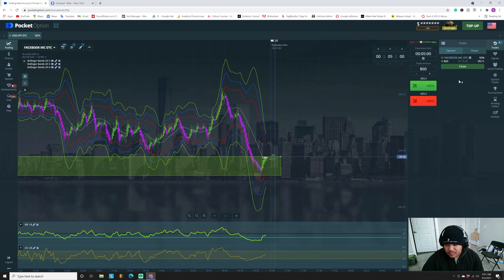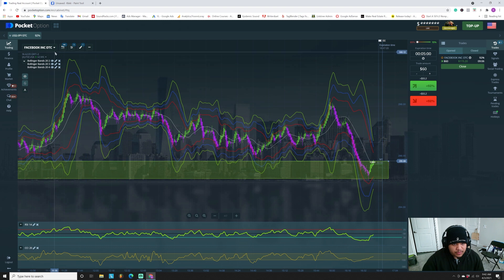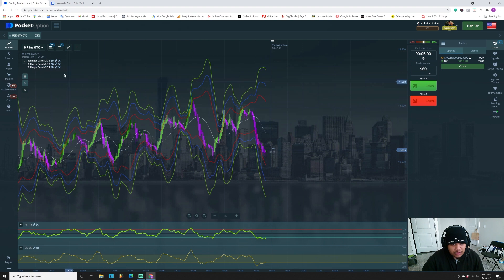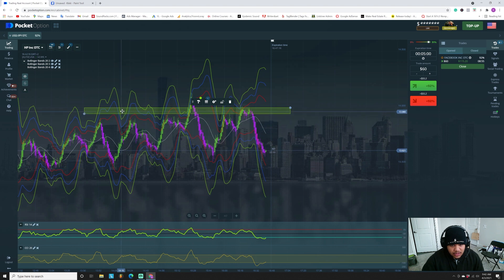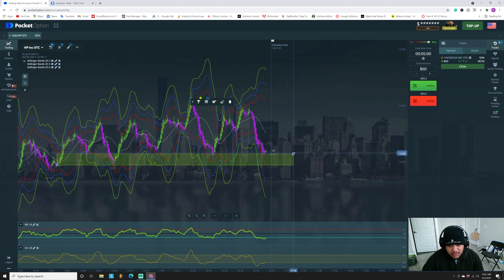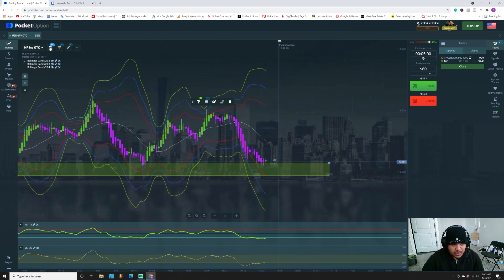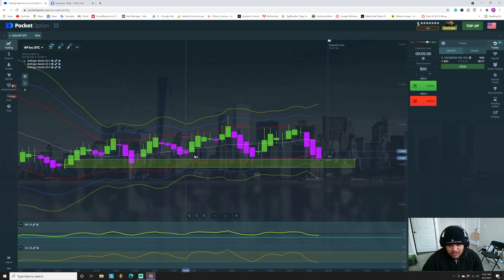Let's change back to our five-minute setup. Look at this — you should be able to see it by now, I'm doing the same thing over and over. It went into the zone and respected it — we got a doji on the one-minute. Let's pop up to the five-minute and see what's happening there. We've got two minutes left on this five-minute candle.